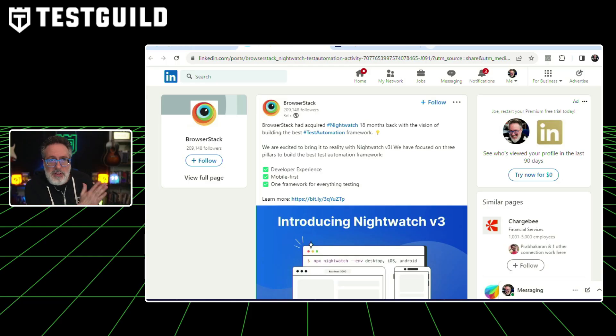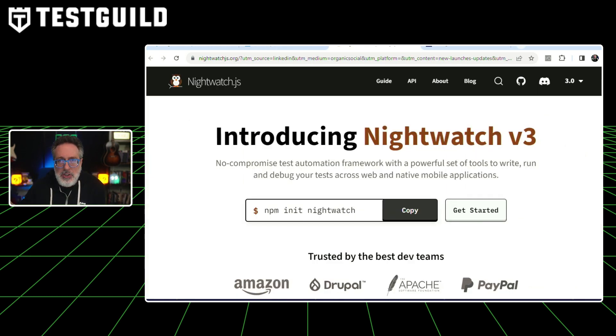In other developments, Nightwatch.js version 3 has just been released. Browse the Stack posted all about the new features of Nightwatch. This release is a major upgrade built around three key pillars: developer experience, mobile first, and one test automation framework. The new version promises a redesigned experience for writing and debugging tests, offering speed, stability, and consistent non-flaky results.